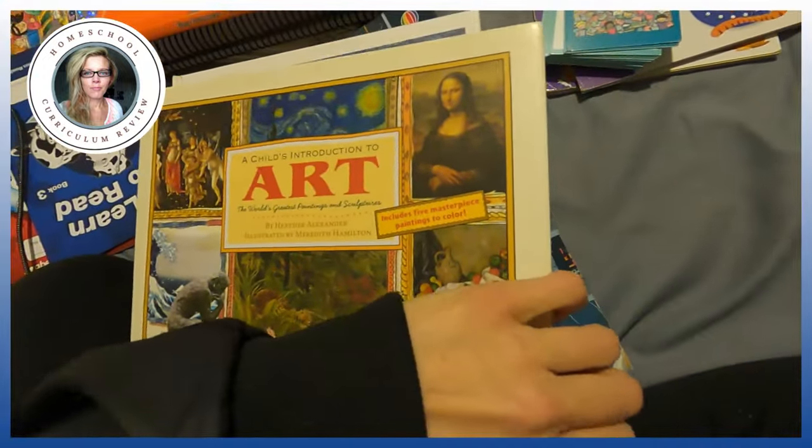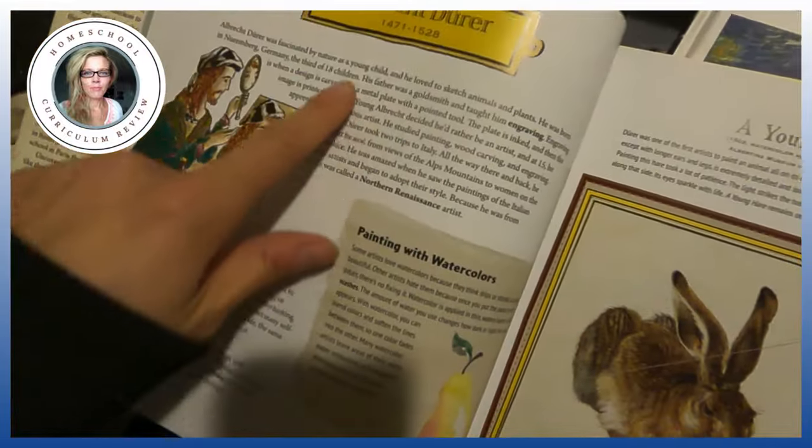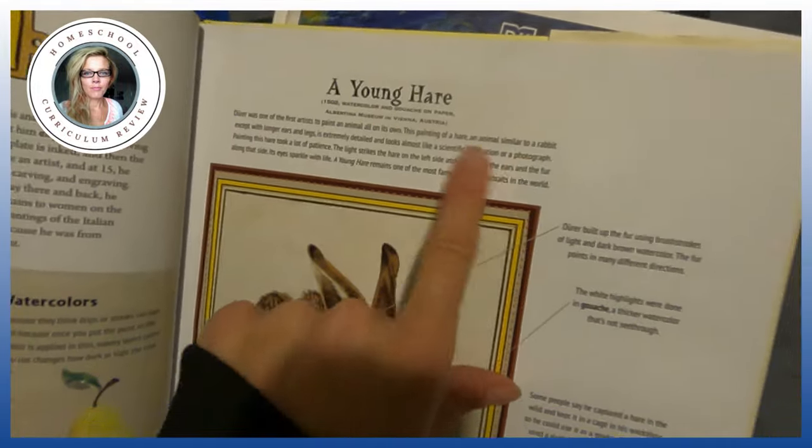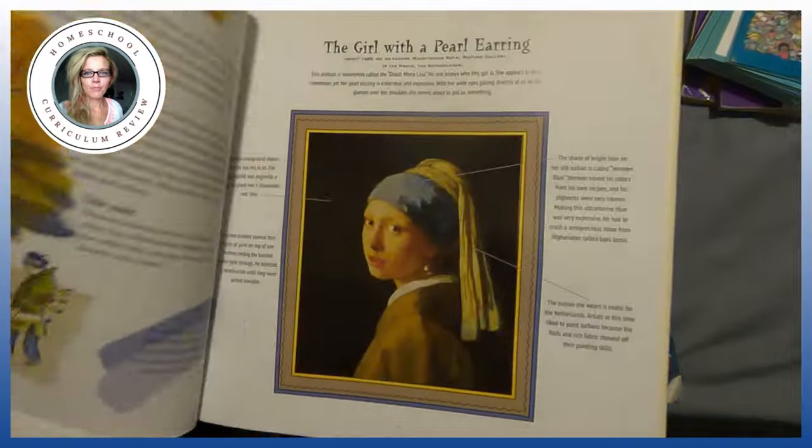If you want to teach art to your young child, there's 'A Child's Introduction to Art.' It's pretty good — it has information about the author and then information about each portrait, so you can just read and discuss it. That's one option if you're interested in art.